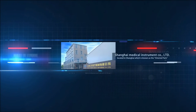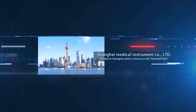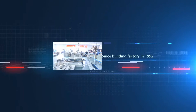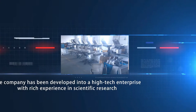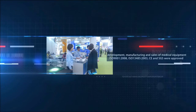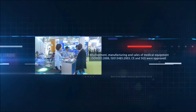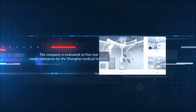Shanghai Medical Instrument Company Limited, located in Shanghai, which is known as the Oriental Paris. Since building factory in 1992, the company has been developed into a high-tech enterprise with rich experience in scientific research, development, manufacturing, and sales of medical equipment. ISO 9001, ISO 13485, CE, and SGS were approved. The company is evaluated as a five-star credit enterprise by the Shanghai Medical Industry.